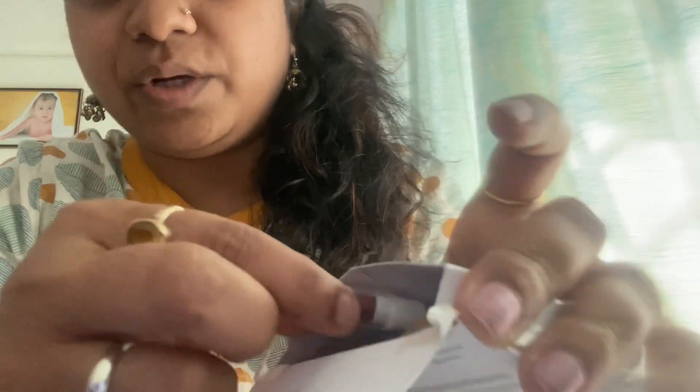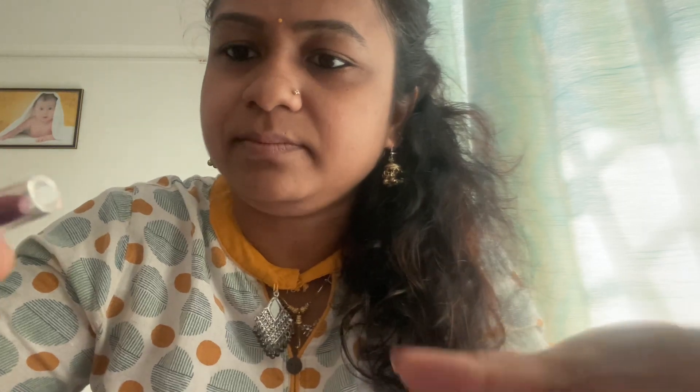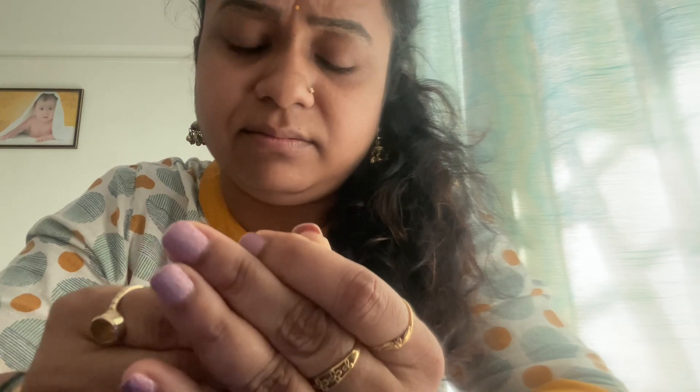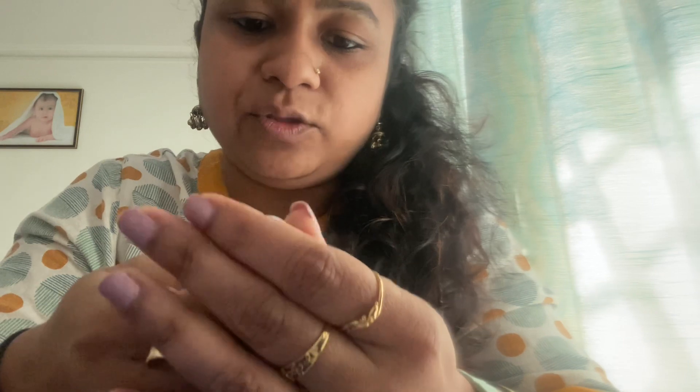Toh yeh main aapko andar dikhati hoon — chhote chhote lipsticks. Maine shade 08 nikala hai — margi rose brown color hai. Ye kaafi chhota hai — itna chhota lipstick! Aisa lag raha hai ye bacchon ka hai. Bade kaise use karenge? Use karenge toh tooti jayegi mere haathon se — this is quite complicated.